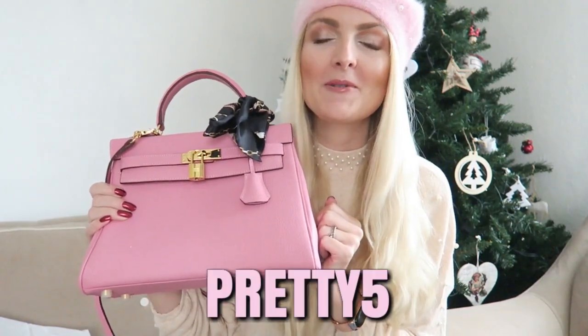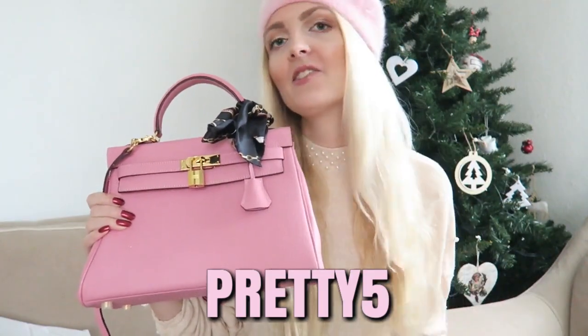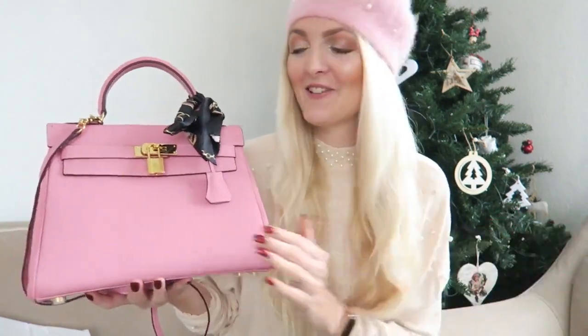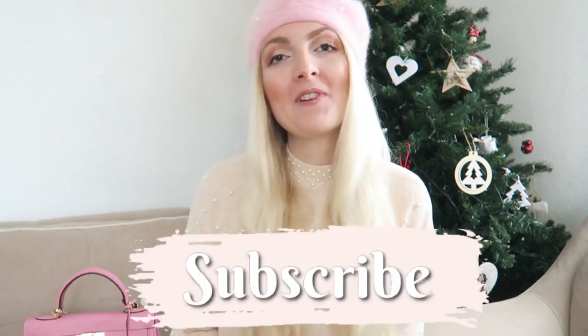This is by far my new favorite bag — I'm obsessed with it. The color is gorgeous. If you'd like to purchase this bag or one of the other bags from Handbag Crave, you can use my code 'pretty5' — I'll put it on the screen and in the description box below. You can treat yourself for Christmas, or maybe someone else! The quality is amazing and with my code you get five percent off. I really hope you enjoyed this unboxing and review. Please give it a thumbs up, subscribe — I upload twice a week, every Wednesday and Saturday — and follow me on Instagram. See you soon, bye!